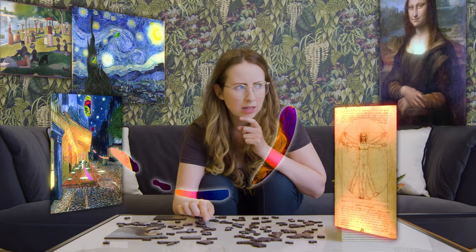Ahem! Good day! Now, sit up straight and please join me, Her Majesty, as we embark on an exploration of the world's greatest works of art.